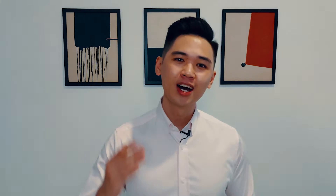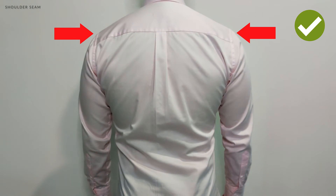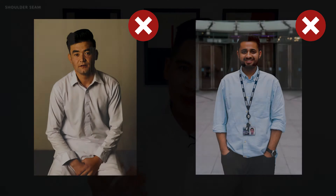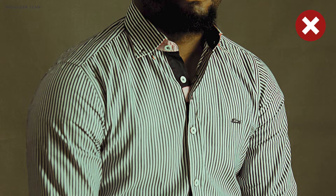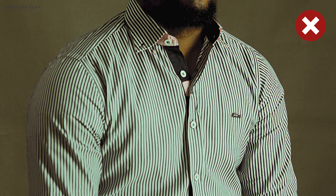The next fit is the shoulder seam. Unlike suits, the seam of the shoulders should rest nicely on the shoulder bone in your natural stance — no exceptions whatsoever, unless you want sloppy looking shirts. If the seam of the shoulders goes beyond your shoulder bone, it's going to make you look sloppy and the shirt is going to look oversized. If it goes too high, it's going to restrict your movement overall and it's just going to make you look weird. So get this part right.